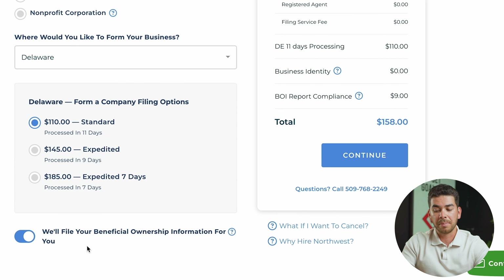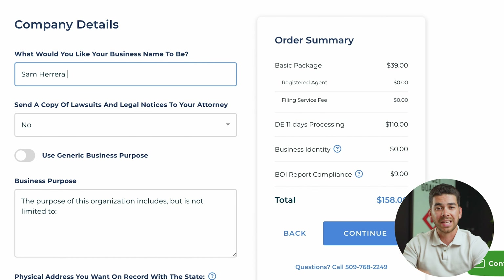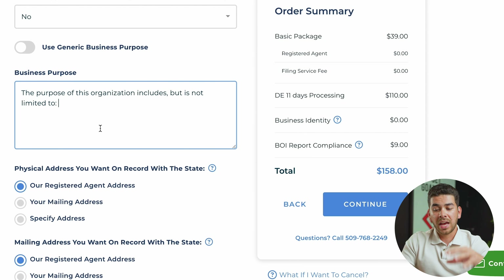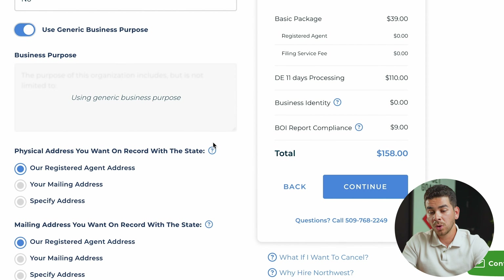If you scroll down, you'll see the beneficial ownership information section — we'll leave that clicked for now. Northwest only charges $9 to set it up, and it's a new requirement that started January 1st, 2024 — most LLCs will have to provide this information. Click continue. Next it brings you to the company details page where you'll enter your business name. It'll also ask if you want to send a copy of lawsuits and legal notices to your attorney — click no for now. After that, enter your business purpose. As you scroll down, you'll see the registered agent service listed for both mailing and physical address — this is a free service for one year with Northwest, so click their registered agent for both questions, then click continue.